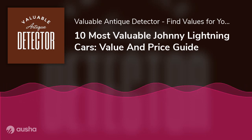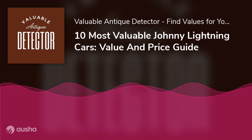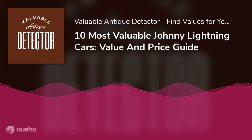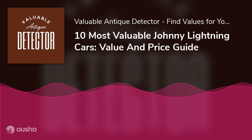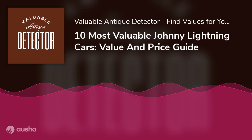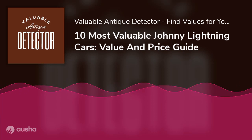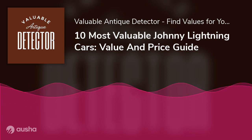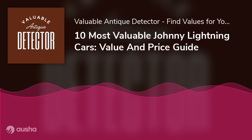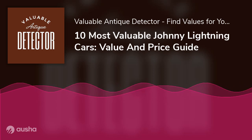What scale are Johnny Lightning Cars? Johnny Lightning is a die-cast brand that comes in 1/64 scale. Most die-cast cars or automobile models for collectors are strictly made on a 1/64 scale. Some die-cast toys in the market are not actually 1/64 scale, but manufacturers and collectors loosely generalize all die-cast cars to be 1/64 scale.